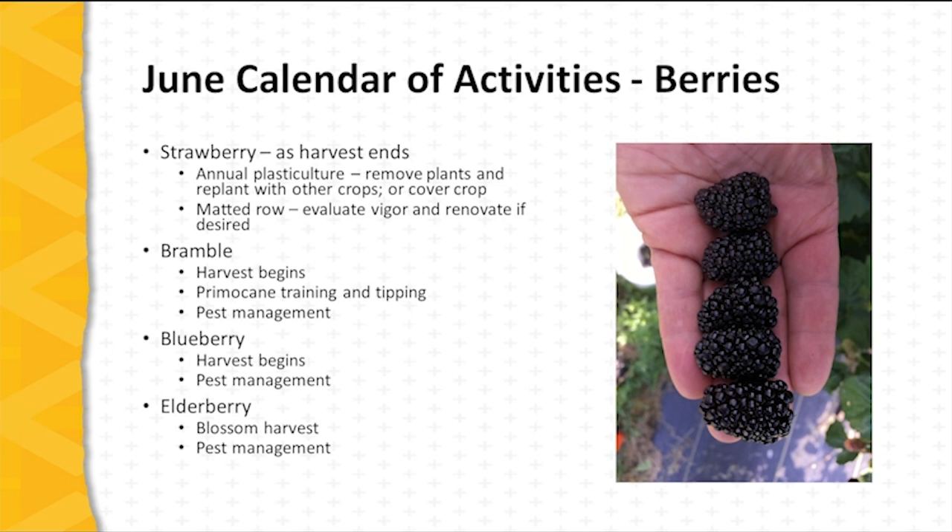In the case of blueberries, harvest season also begins at this point, and pest management — again, Japanese beetle and spotted wing drosophila management — begins. With elderberries, if a farmer is harvesting blossoms, the elderberry flowering time is late May and June, so blossom harvest is underway at this point, and Japanese beetle management takes place as well.